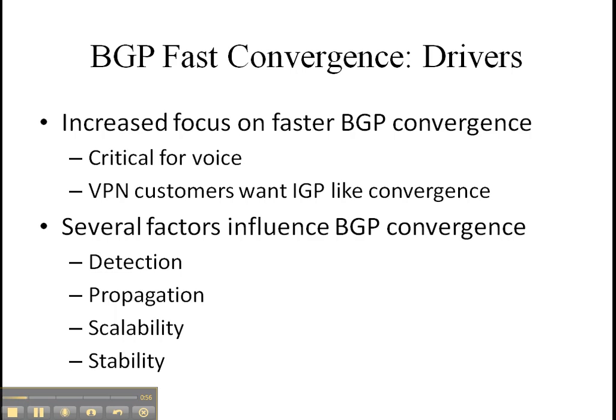And, of course, stability — how can we make sure that if the network is churning, that it is not unnecessarily penalizing the network itself?